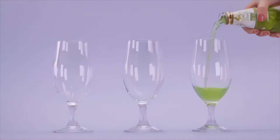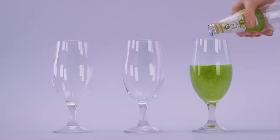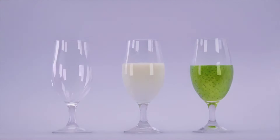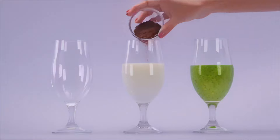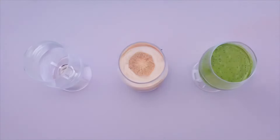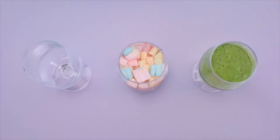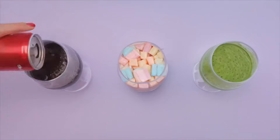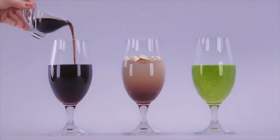That warm-up round was a success. Now it's time to get serious. How about a juice with basil leaves? Sweet creamy Nesquik with marshmallows to boot? And Coca-Cola with a splash of soy sauce? Let's begin.